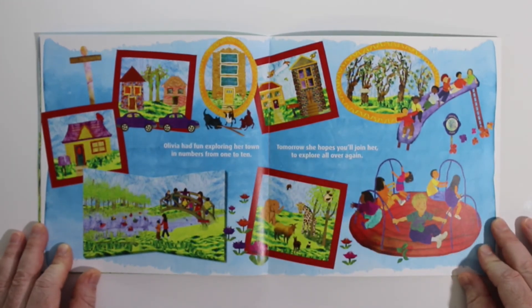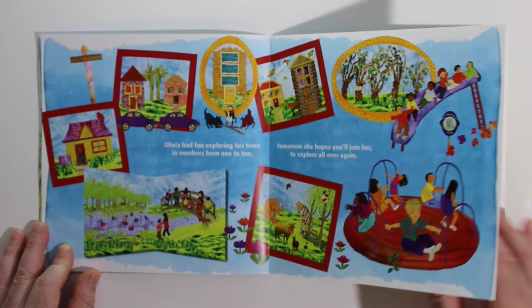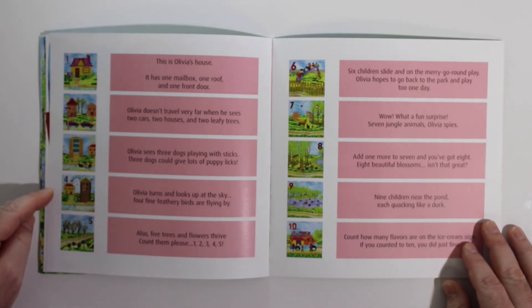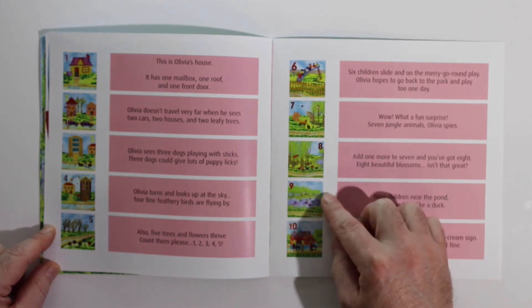Olivia had fun exploring her town in numbers from one to ten. Tomorrow she hopes you'll join her to explore all over again. 1, 2, 3, 4, 5, 6, 7, 8, 9, 10.